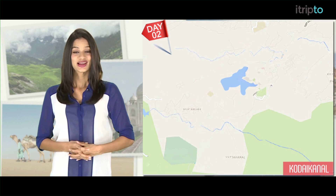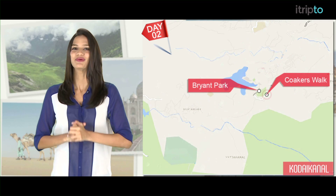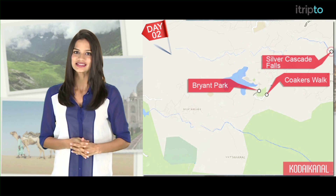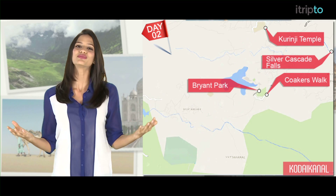Day 2. You could consider skipping Bryant Park and go to Koka's Walk instead for more breathtaking views. Then visit Silver Cascade Falls and drive down to Kurinji Andhavar Murugan Temple to seek Lord Murugan's blessings.